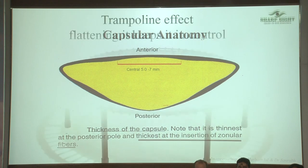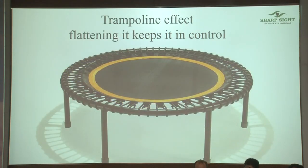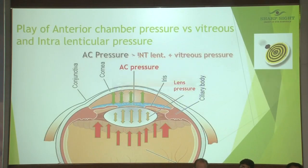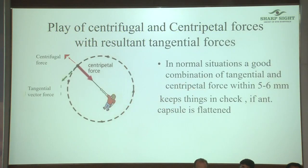Imagine the capsule like a trampoline — the strongest part is where the knots are tied. Go beyond that and you encroach the unsafe zone where the zonules are and the capsule is thin. These zonules will tend to pull the capsule outwards the moment intraocular pressure goes down. The total sum of the vitreous and intralenticular pressure should always be less than the anterior chamber pressure.